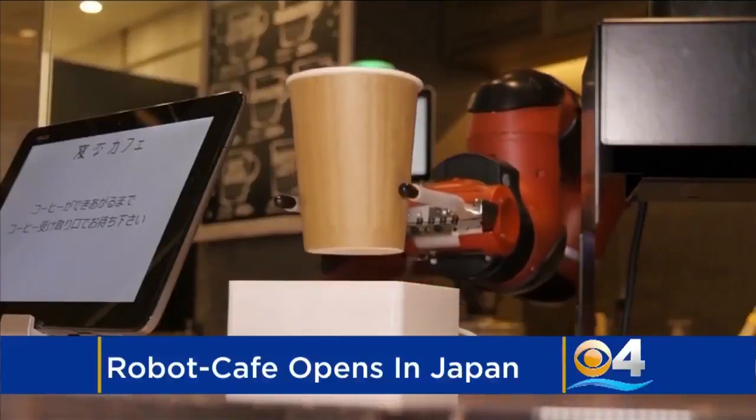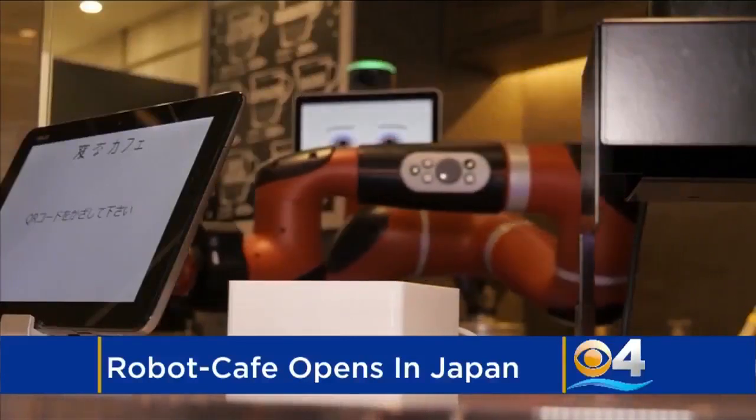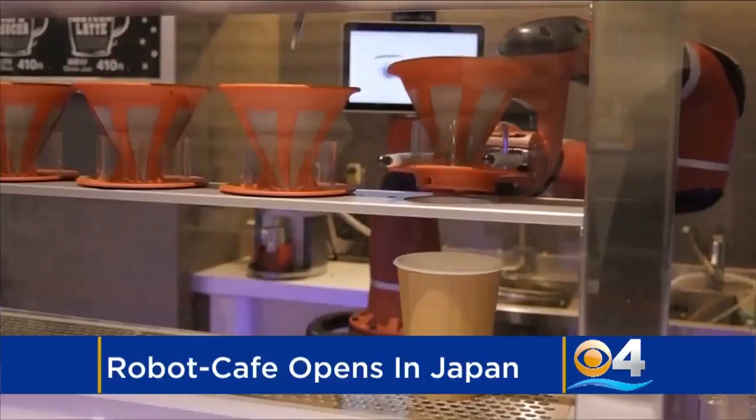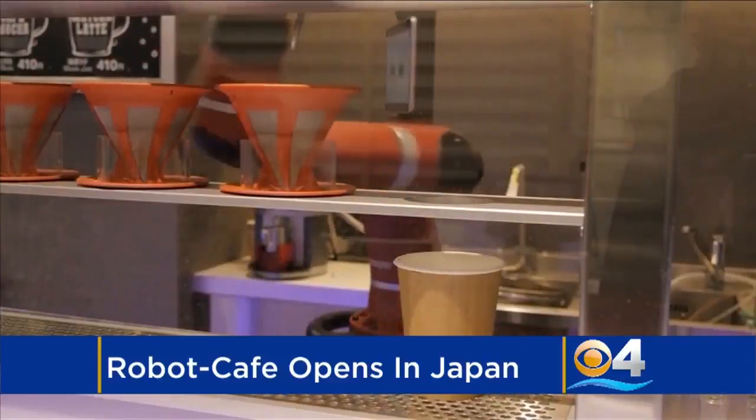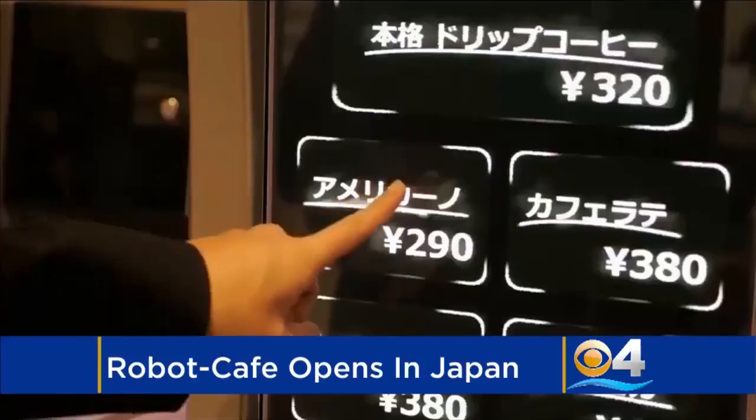Love coffee, but hate making small talk with someone behind the counter? Then we have found the perfect spot for you. This one-of-a-kind robot cafe in Japan opened its doors to reporters today.